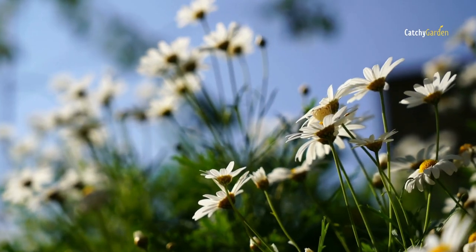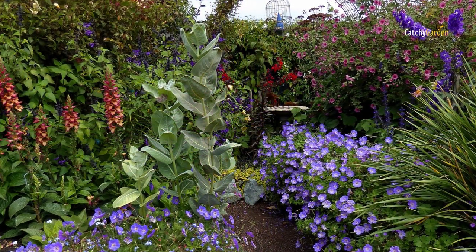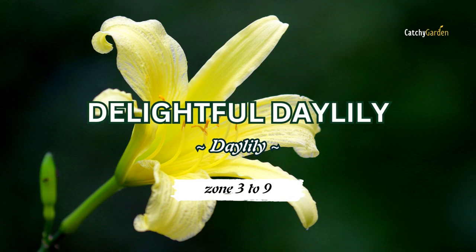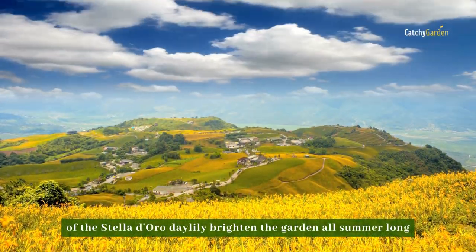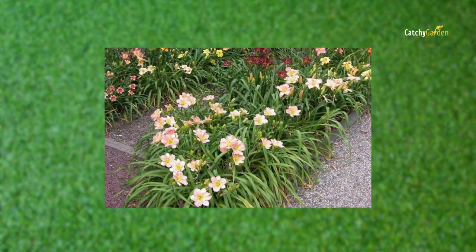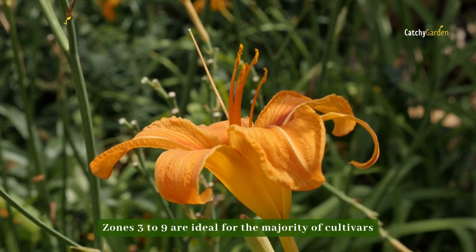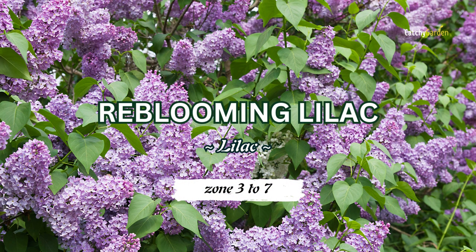Once planted, these perennials will continue to bloom throughout the summer, leaving you with nothing to do but sit back and enjoy the garden's colorful displays. Number one: Stella Doro Daylily. The trumpet-shaped yellow blossoms of the Stella Doro daylily brighten the garden all summer long. This summer-blooming perennial is unfazed by high temperatures and dry spells. It goes wonderfully with blue ornamental onion or Allium azureum to produce a stunning effect. Zones three to nine are ideal for the majority of cultivars.